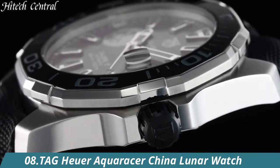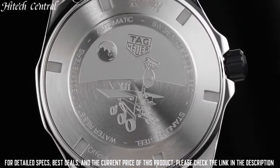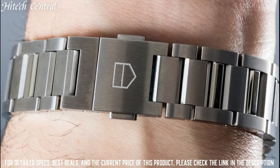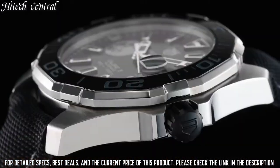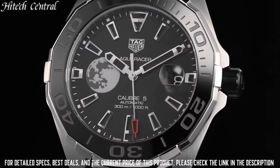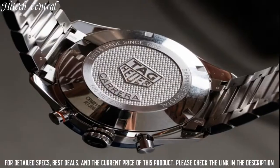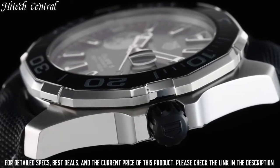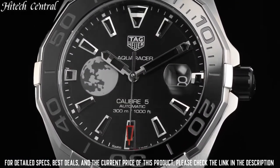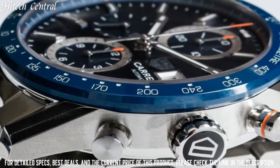Number 8: Tag Heuer Aqua Racer Lunar Watch. Dial type: Analog, luminescent hands and markers. Date display at the 6 o'clock position. Tag Heuer Caliber 5 automatic movement based upon ETA 2824-2, containing 26 jewels, beating at 28,800 VPH, with a power reserve of approximately 38 hours. Scratch-resistant sapphire crystal, screw-down crown, solid case back, round case shape. Case size 43mm, band width 22mm. Fold-over clasp with a safety release. Water-resistant at 300m / 1,000ft. Functions: date, hour, minute, second. Aqua Racer series, dive watch style.